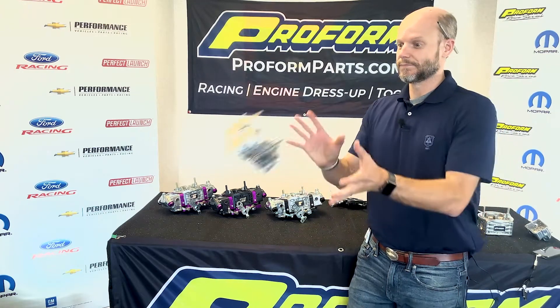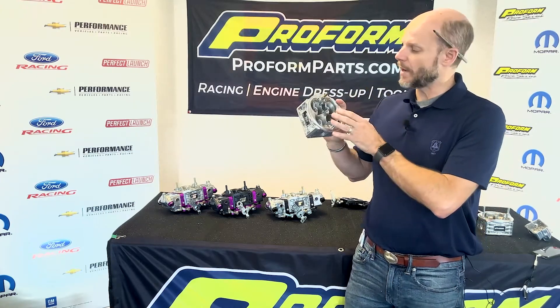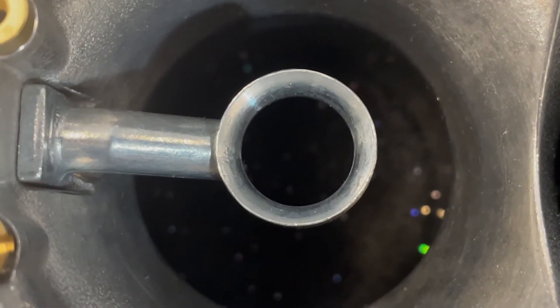First off, we've got a completely new designed main body. Check it out — newly designed main body. We've optimized the way the airflow and fuel mixes with the down leg boosters, as well as completely changed the shape of the venturis.